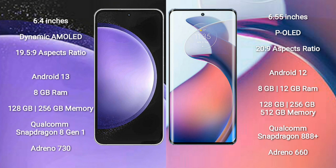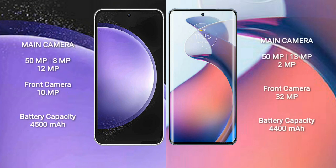Motorola Moto S30 Pro comes with 8GB or 12GB RAM and 128GB to 512GB internal storage, Qualcomm Snapdragon 888 Plus processor, and GPU Adreno 660. Samsung Galaxy S23 FE features a rear triple camera setup.